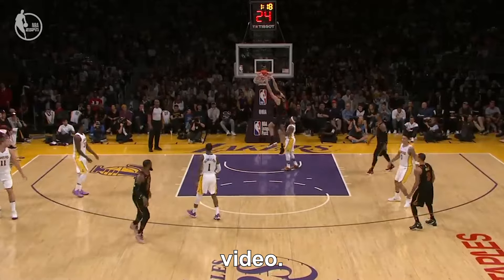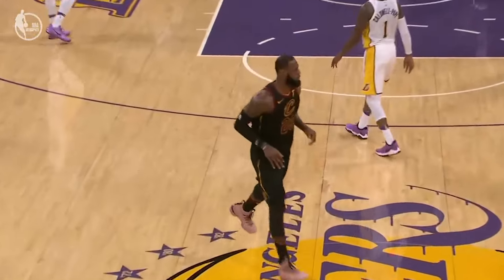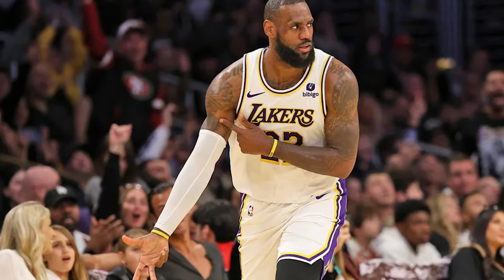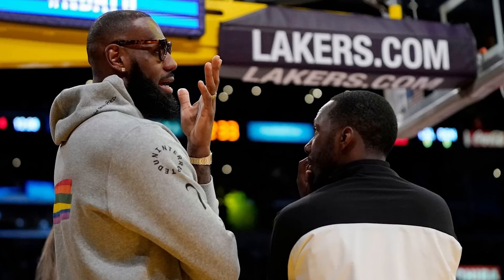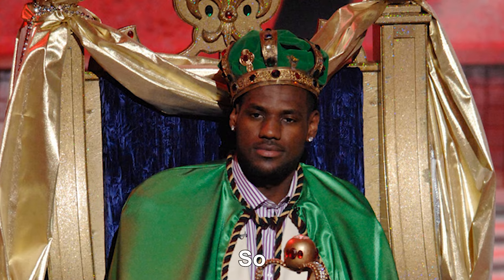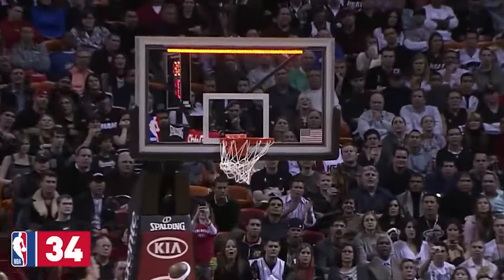Hello and welcome to another video. In today's video, we'll talk about an American professional basketball player, LeBron James, and the expensive things he owns. The famous player has a net worth of about $1 billion, making him one of the richest athletes ever. So without any delay, let's get into the video.